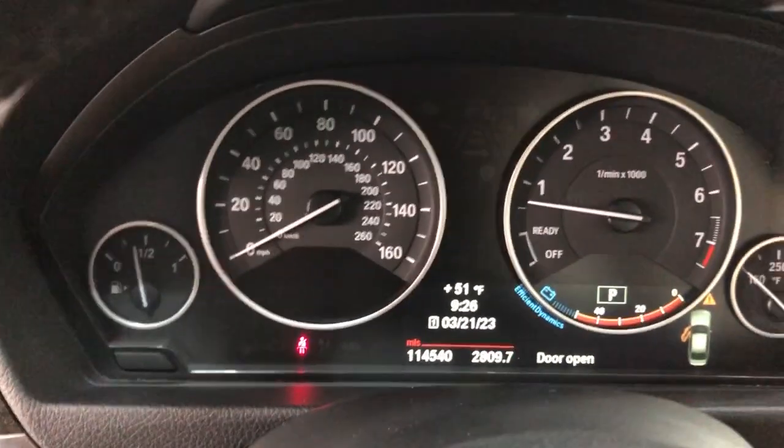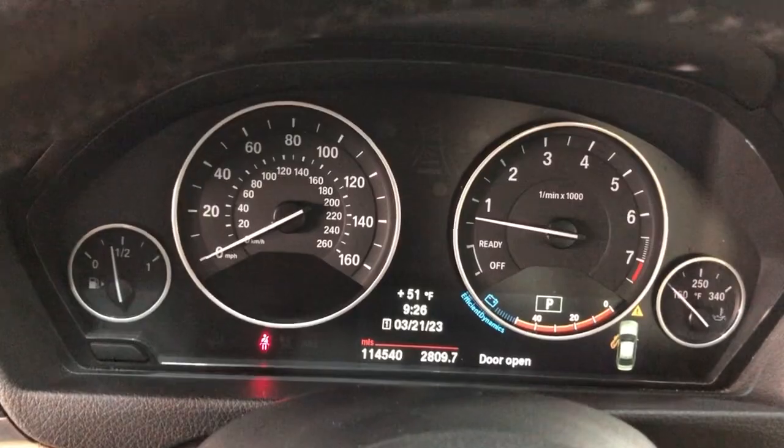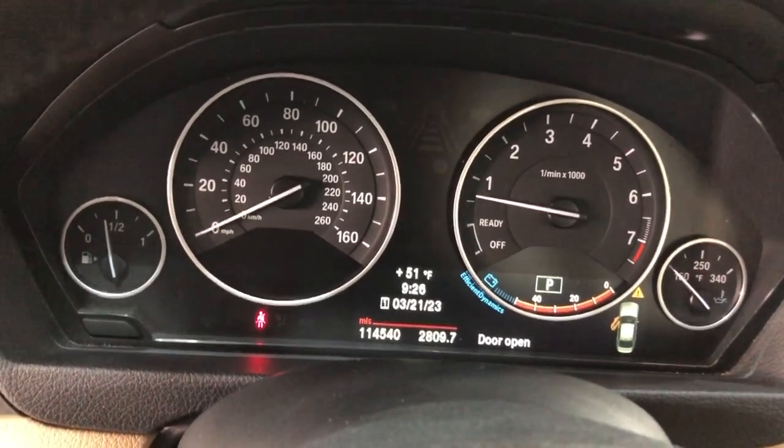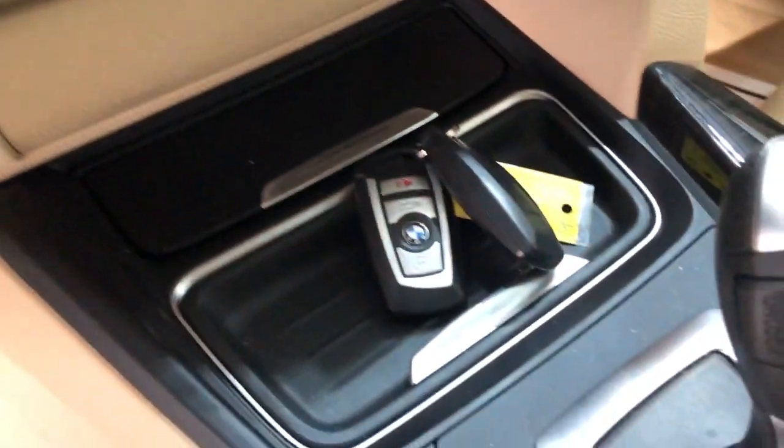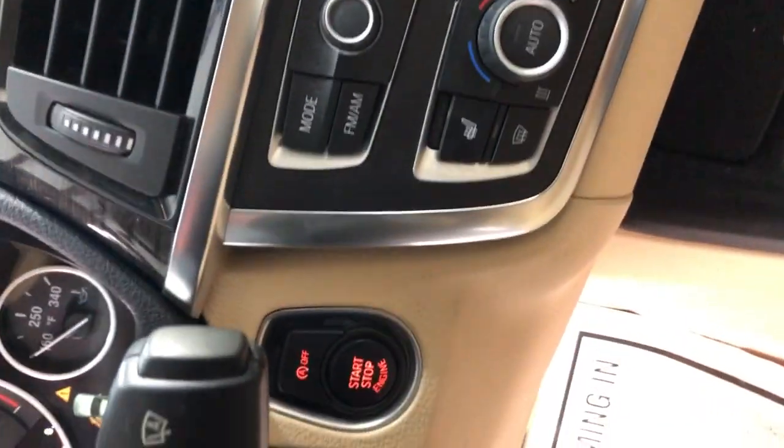Nice and clean. No warning lights on on the dash, and it's got 114,000 miles. Nice and clean dashboard, no issues, no problems. It's got heads-up display, navigation, rear view camera, extra keys, and a push-to-start button.